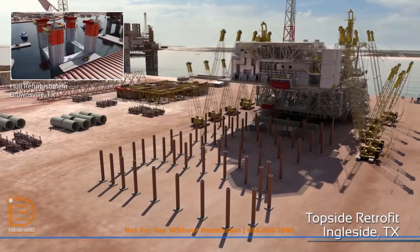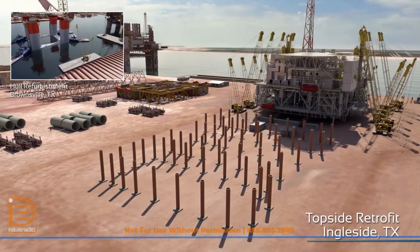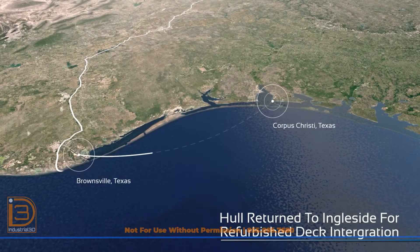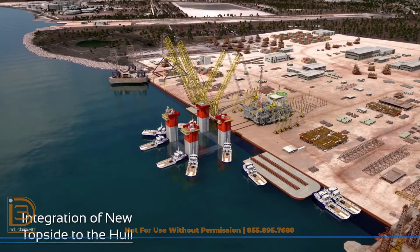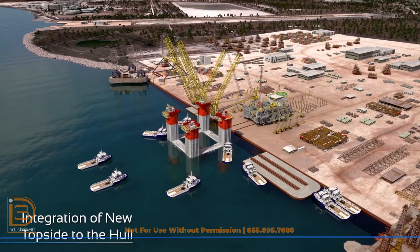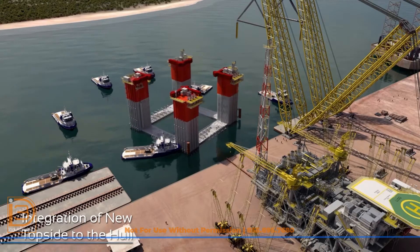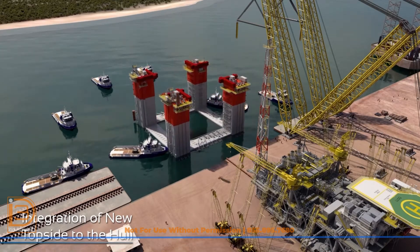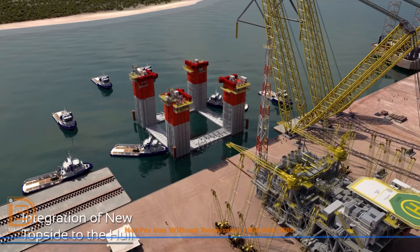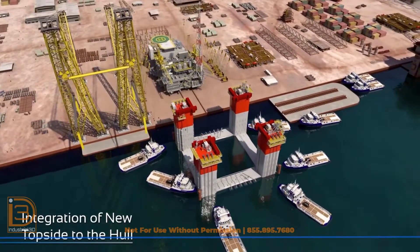Originally designed for gas processing, the topsides required substantial modifications. The new Salamanca facility was designed to produce 60,000 barrels of oil per day, 25,000 barrels of water, and 40 million standard cubic feet of gas, while incorporating high reliability, large turndown capability, and process simplicity in an inherently safe design. Living accommodations were increased to allow for 100 personnel on board, and the helideck was sized for two Sikorsky S-92 helicopters to facilitate logistics to the remote field.